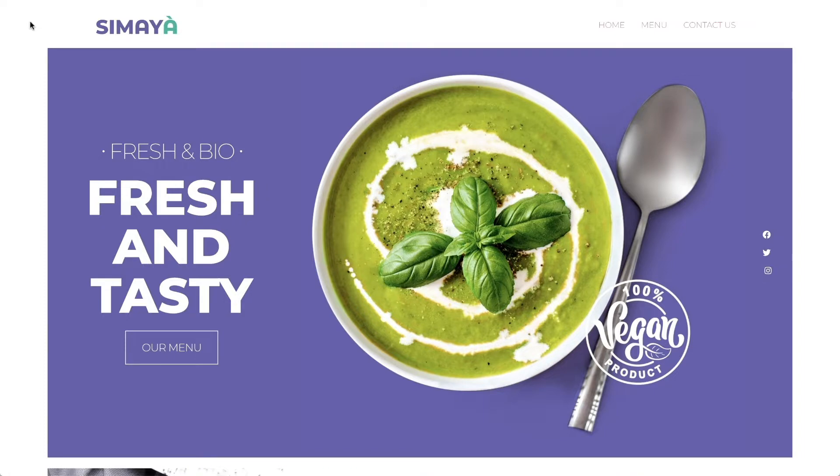The website we will be building today is for Simaya, a well-known vegan restaurant. The fresh design can be applied to many types of sites though, such as portfolios and fashion shops for example. I trust your creative skills to make it shine. The website's goal is to communicate the restaurant's brand and provide information about the establishment and its menu.